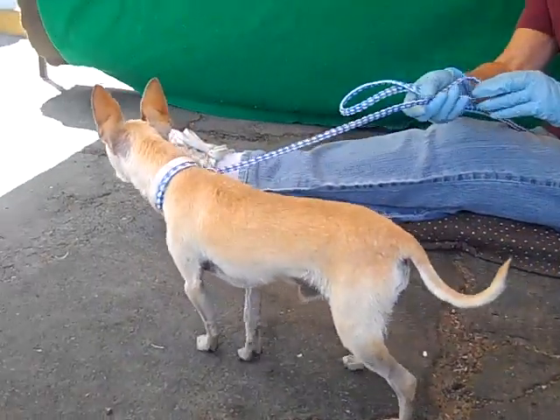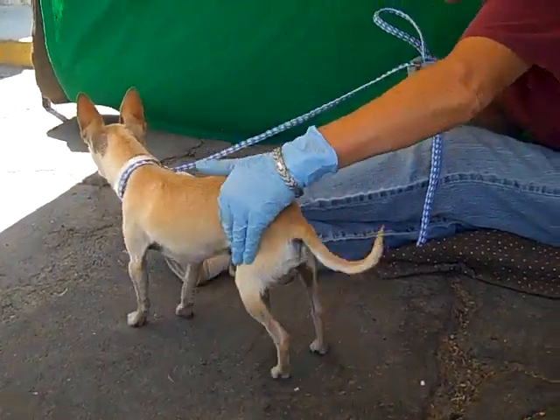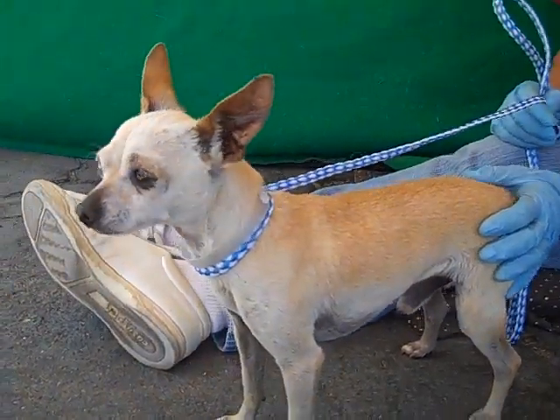If you're looking for low maintenance, this is your guy. But he's got lots of sweetness to him too. Look, he's checking things out — he's a curious little guy. So come on down and meet the adorable teeny tiny Paco today.